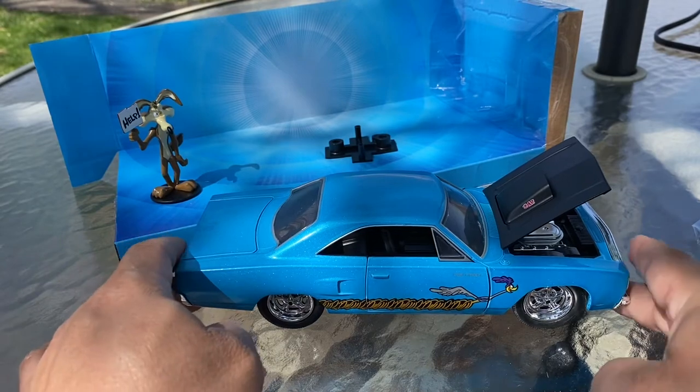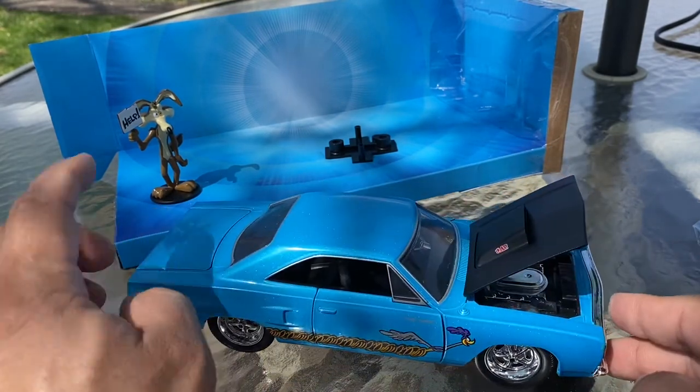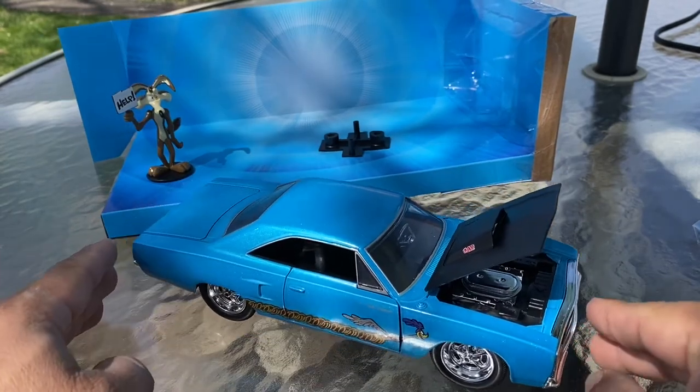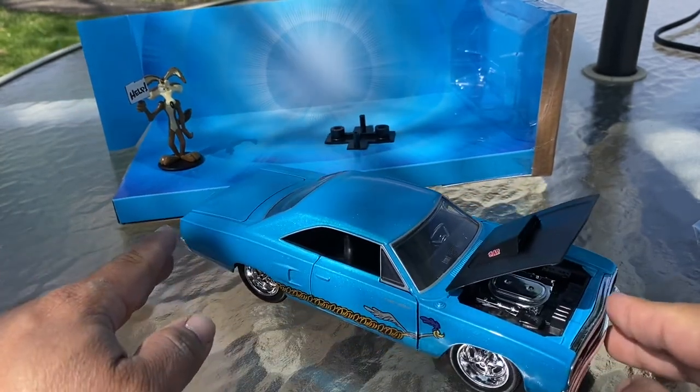That's pretty much it — this beautiful car. Now I gotta get Wile E. Coyote set up and place this bad boy with the rest of my cars. Thank you for your support — hope you guys enjoyed the video. Hit that thumbs up, share, subscribe if you're not already. Hit that notification button — I'd very much appreciate it. You guys will see more videos of Jada Toys and stuff that I find.